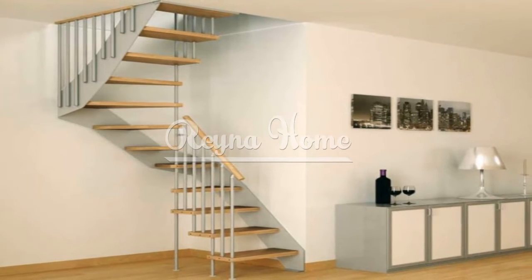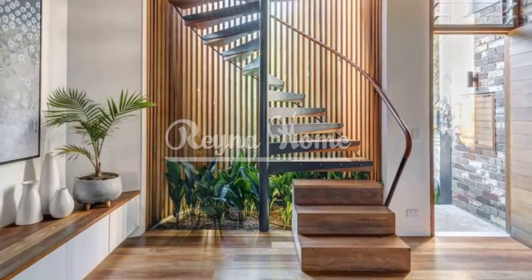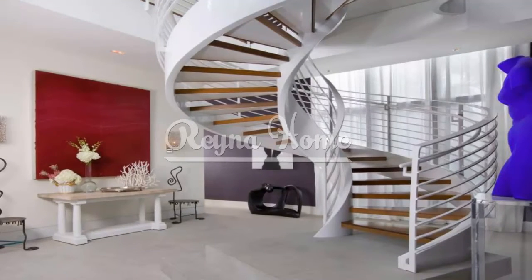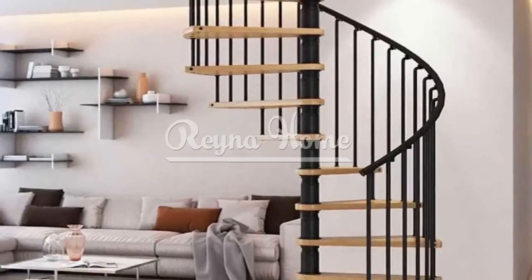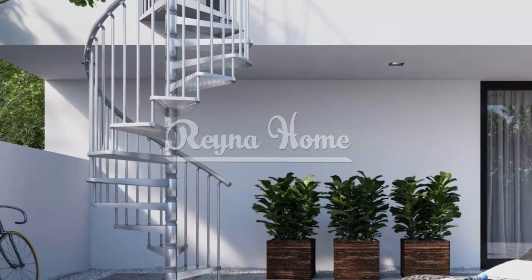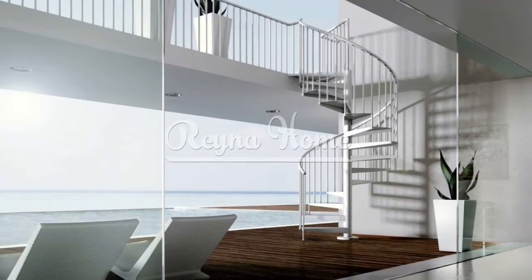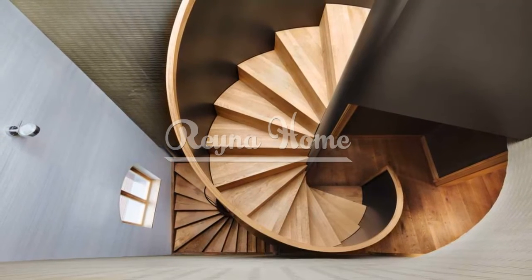The balustrade of a spiral staircase not only contributes to safety but also adds to its visual impact. Explore different options such as metal spindles, glass panels, or even custom-designed balusters to achieve a desired look that aligns with your design preferences. The handrail serves both practical and aesthetic purposes — ensure it provides sturdy support while harmonizing with the overall design scheme. Consider materials such as wood or metal that match or complement the balustrade and add a touch of elegance to the staircase.